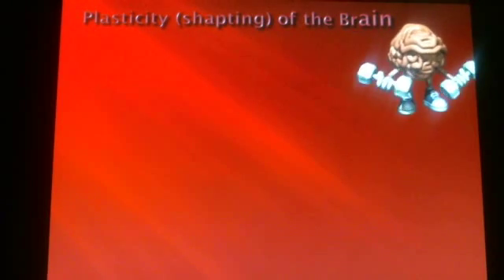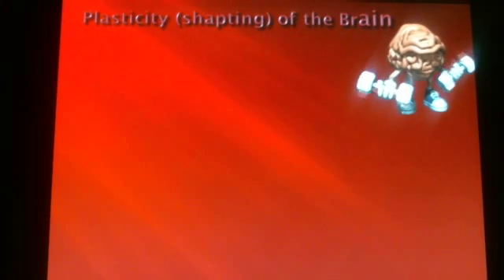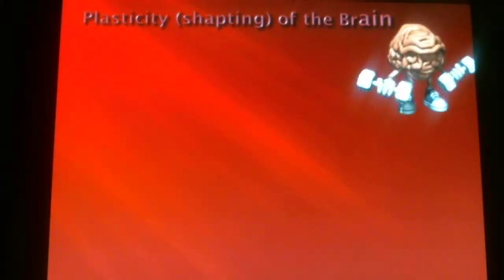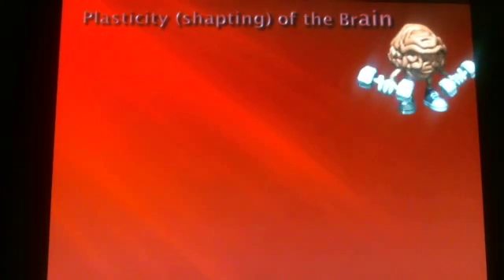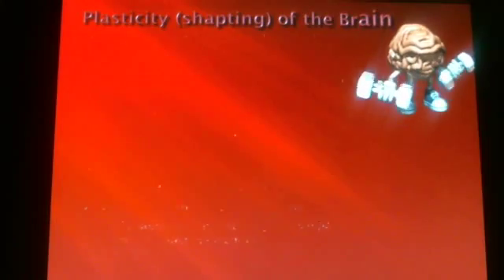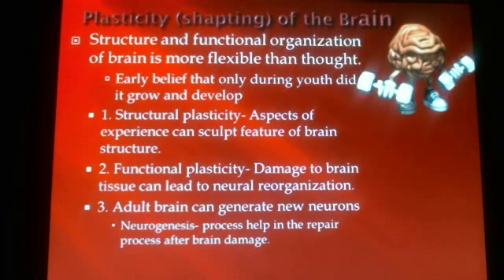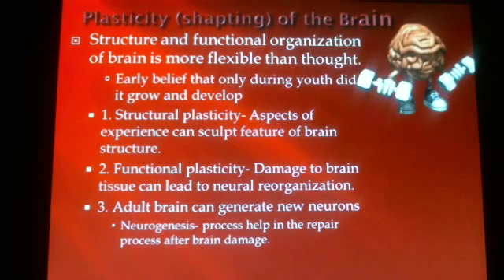The last couple of things about the brain to finish up with deal with the idea of plasticity, which means shaping. Our brains are not only incredible in terms of what they do, but also in what the brain itself can do. If you get injured — a brain injury from a car accident — a lot of times that damage may not be fully repaired. However, just like a cut to a finger heals over time, so does our brain when it has some damage. The structural and functional organization of the brain is much more flexible than psychologists and scientists first thought.